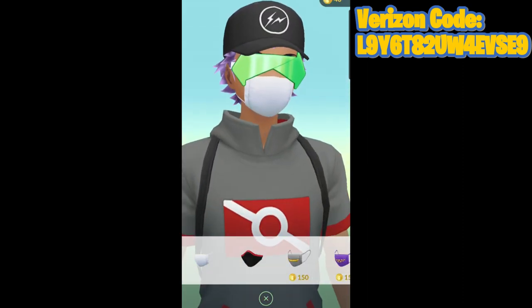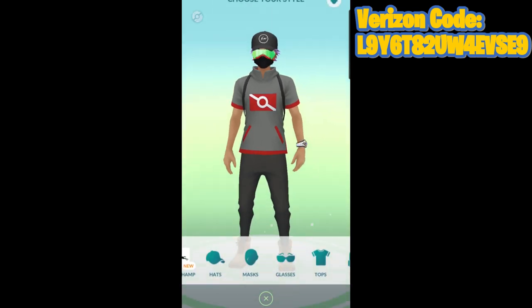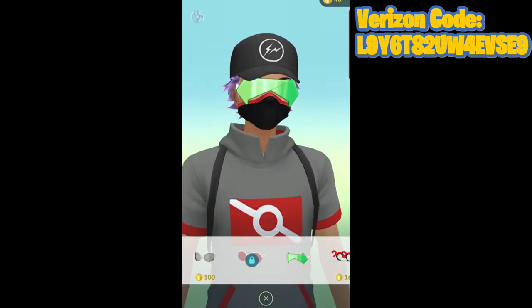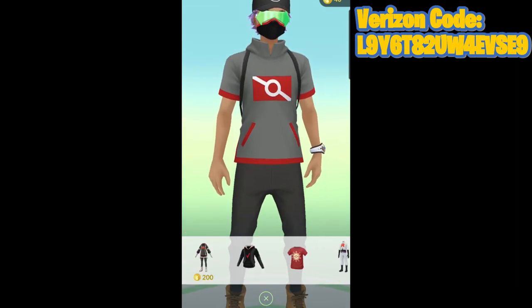You do get both versions, but obviously depending on whether you are male or female, you can only wear one of those options. The mask is pretty cool — I actually prefer this Verizon mask over the regular doctor mask that is free. There are tons of other cooler masks inside of Pokemon GO, but this clean black and red look does look pretty cool.